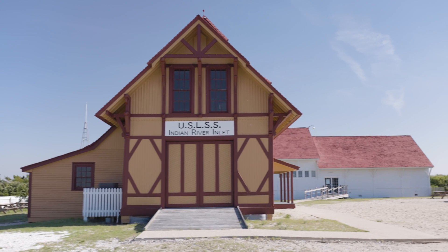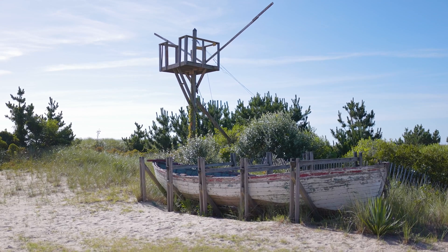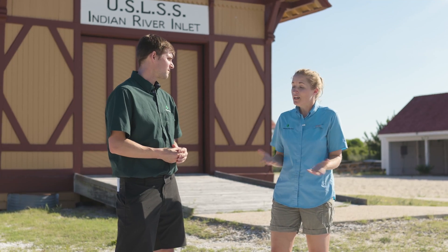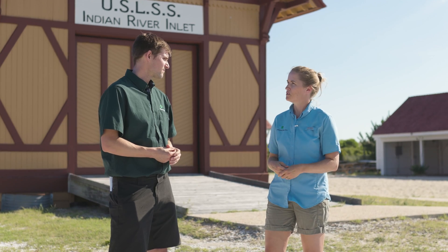It's kind of like an old coast guard station, and so we teach people about the men who served here from about 1876 to 1915, how they patrolled the beaches, and some of the heroic rescues that they performed. This site is right smack in the middle of the park and it's really the main visitor center, so when visiting the park, usually people stop here first.